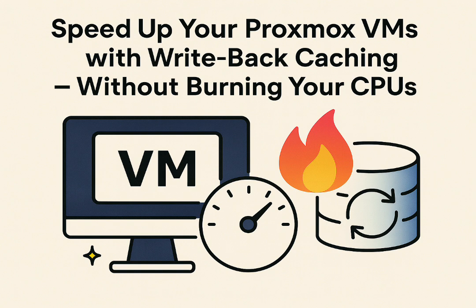So the host is acting as this high-speed middleman. It grabs the write, tells the VM 'all good' instantly, even though the data hasn't actually settled to the physical storage yet. This little trick is super useful for certain kinds of VMs — think about database VMs constantly reading and writing small bits of data, or file servers that see a lot of I/O action. Really, any app where the disk speed feels like the bottleneck is where you might see a real benefit.